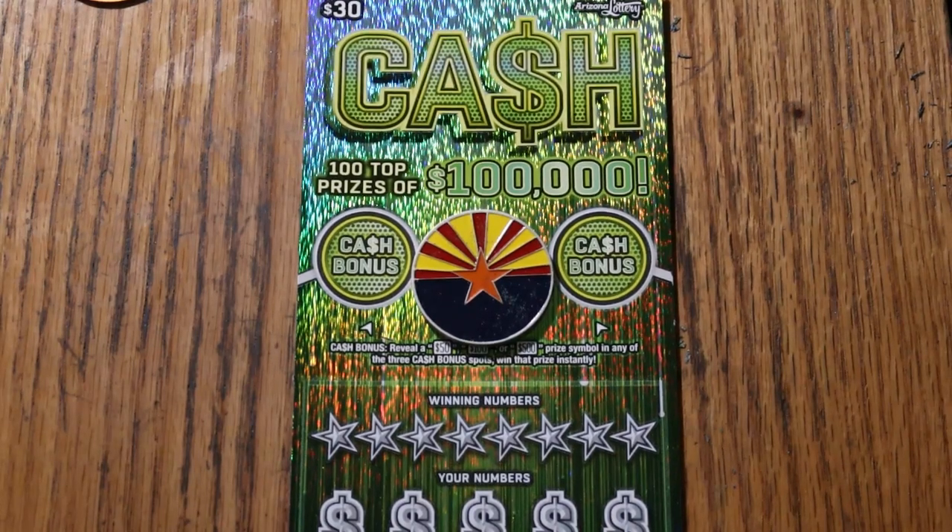What's up YouTube, AZ Scratchers, and welcome to the January 9th edition of the One a Day in January series featuring the Arizona Lottery's $30 Cash Scratcher.